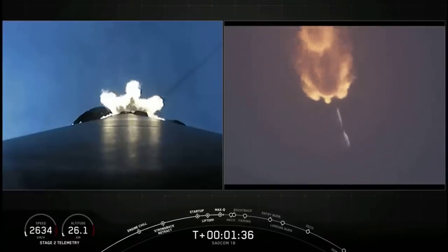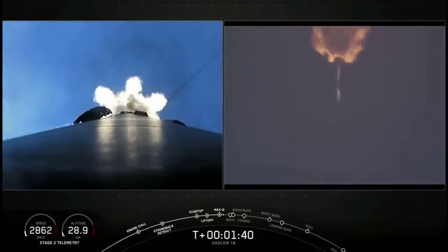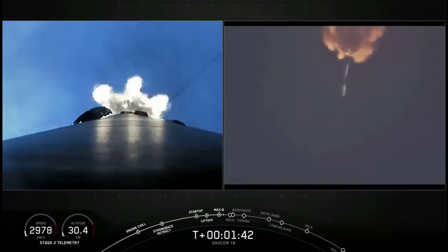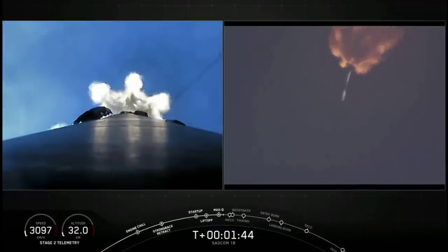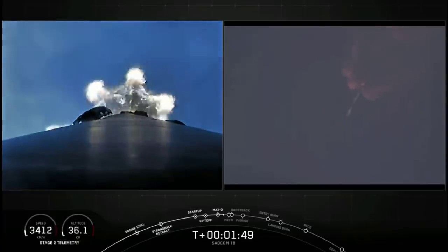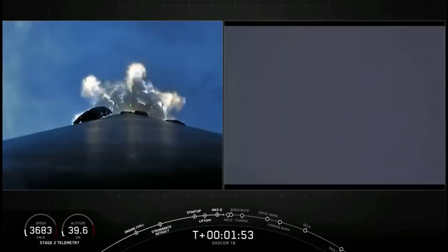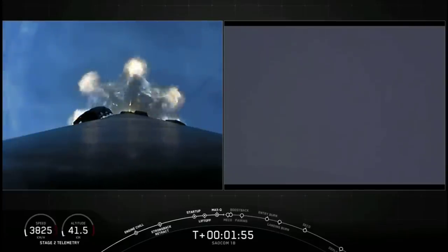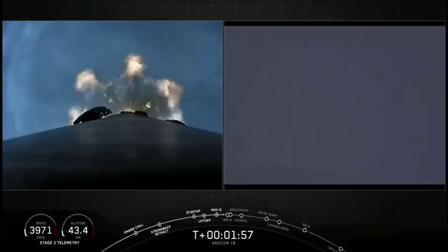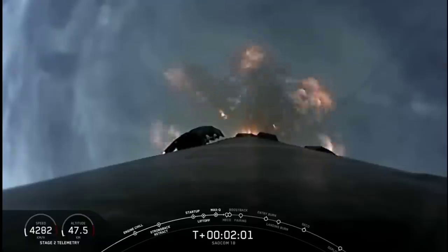The next couple of events — there are five events, one after another. First, main engine cutoff on our first stage. The stages will separate. The first stage will then flip around to begin its landing attempt. The second stage's Merlin Vacuum engine will ignite for second engine start one. Then the first stage's boostback burn will start — one of three burns to help us land, occurring one after another in about 15 seconds.